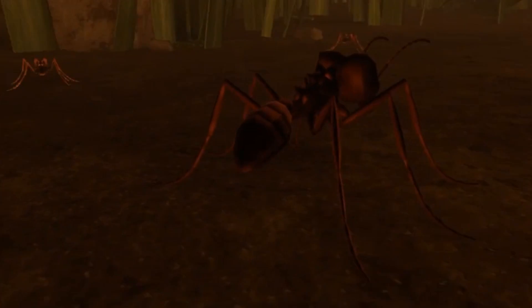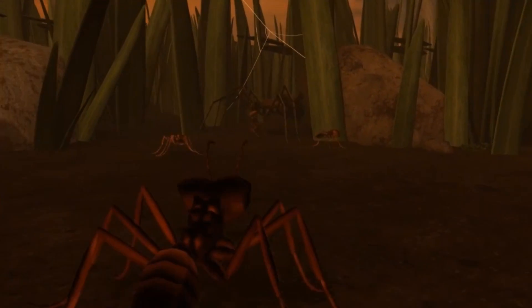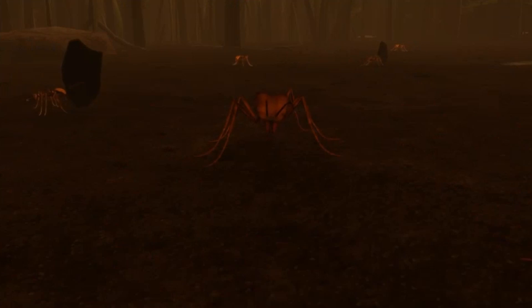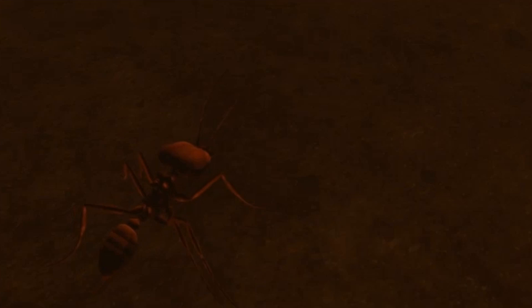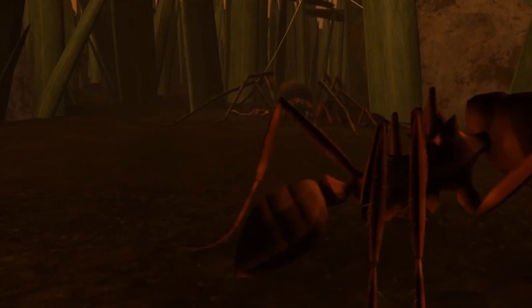Insect Kingdom — a third-person survival game featuring highly accurate models of various insects that you'll be able to play as. This isn't a sponsorship; we just really like the look of the game and would love to see it made. At the moment there is only one person working on this project, fuelled by their passion for learning and lifelong fascination with insects, but what they've done so far is incredibly impressive.